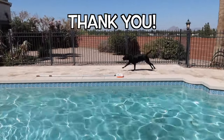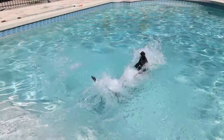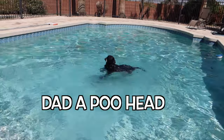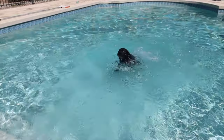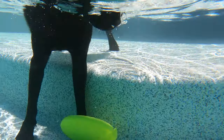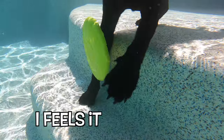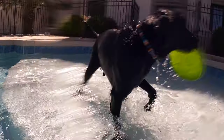Good catch! At least you're getting better at catching. Ready, go! Ha, I didn't throw it there — there you go. Oh, caught it in the water! Good job buddy.